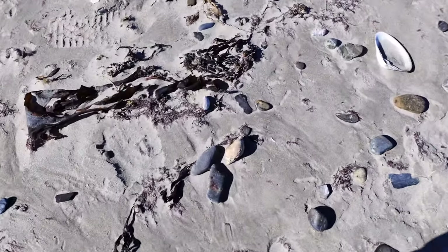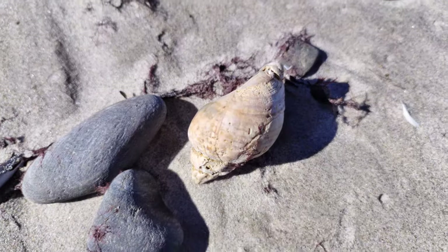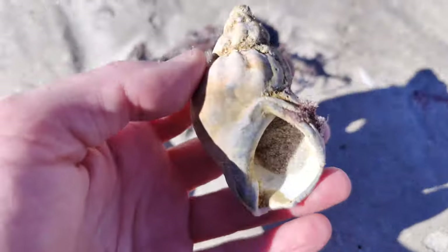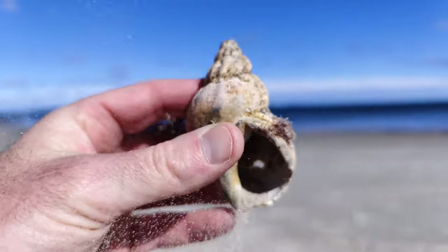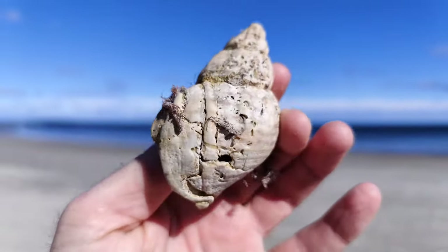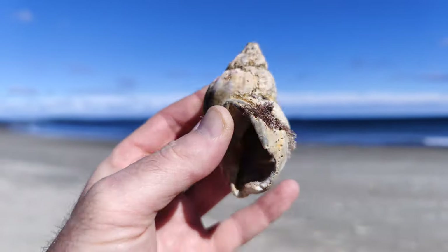Another northern whelk. This is cool — that's even better. Look at that. Beauty. Definitely holding onto that one.